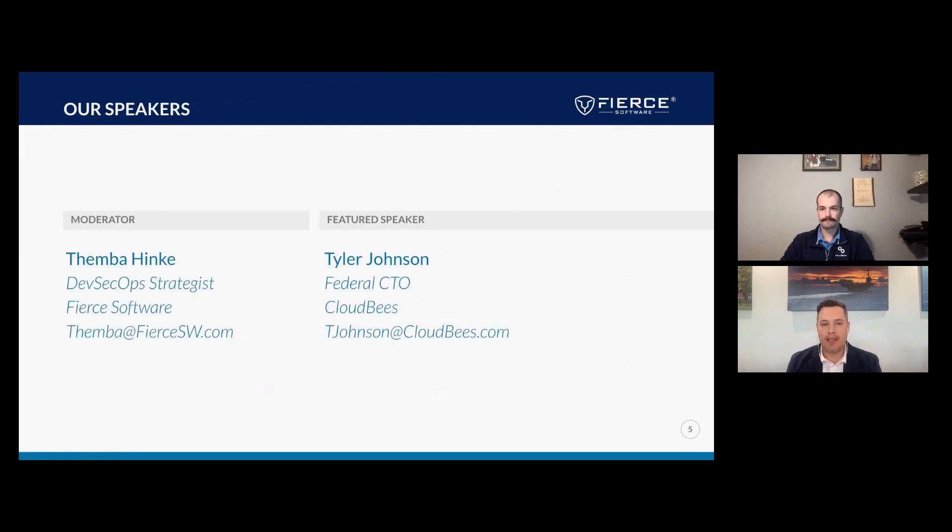My name is Temba Hinke. I'm the DevSecOps strategist here at Fierce Software. Joining me today is Tyler Johnson, the federal CTO for CloudBees. Tyler, thanks for joining us. Thank you, Temba, and thank you to everyone attending today. I really look forward to an insightful and exciting conversation around the updates we recently provided to Jenkins.